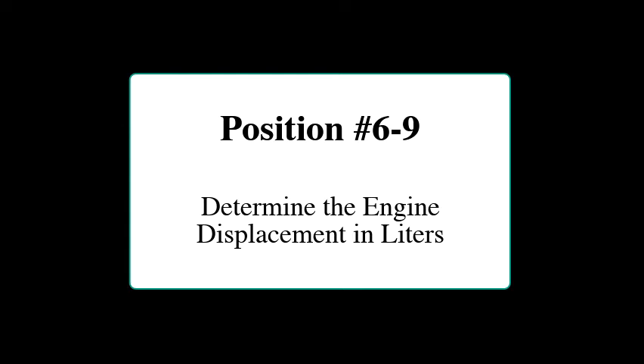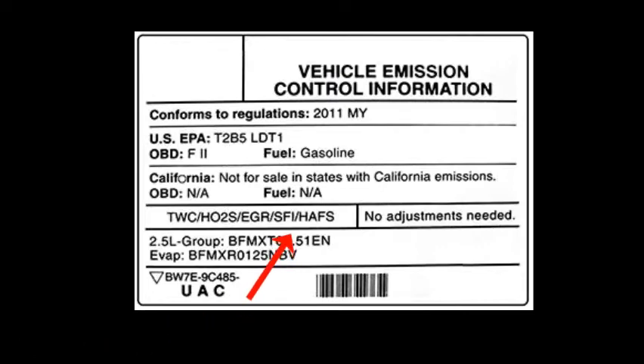Positions 6 through 9 are the engine displacement listed in liters, so no conversions will be necessary. You'll see two digits, a decimal point, and a third digit — and according to the EPA, the decimal point counts as a digit, filling those four positions. So for a 5.4-liter engine you might see 05.4 or just 5.4. Always look them up to be safe, as it varies from manufacturer to manufacturer.